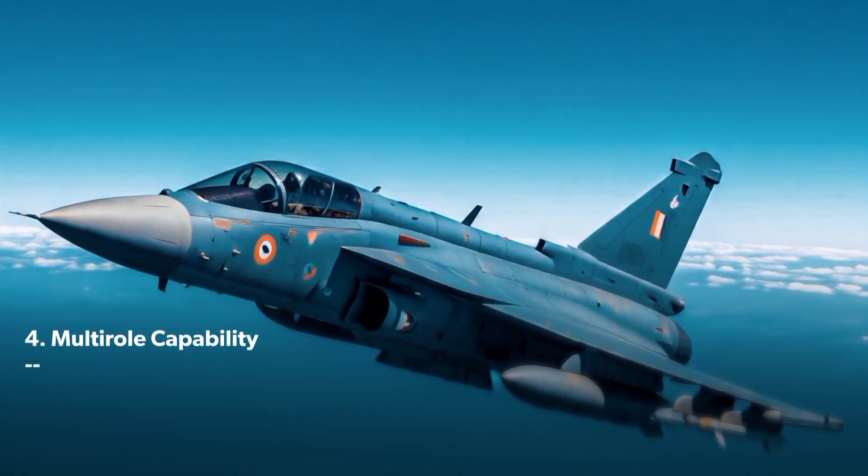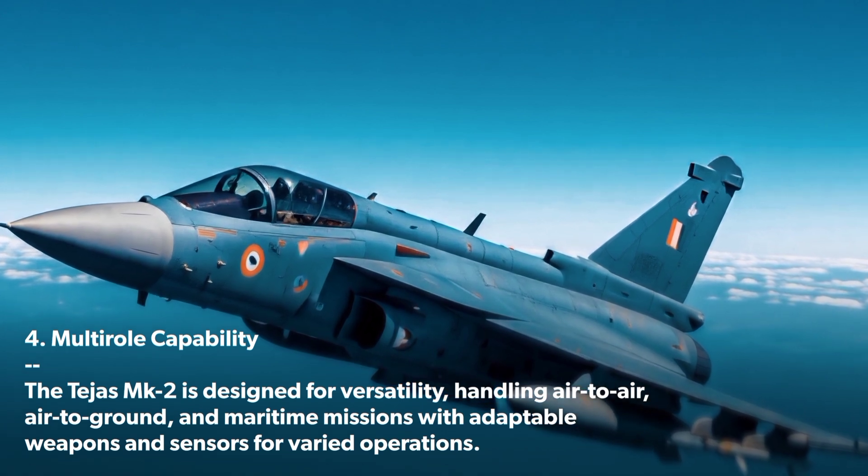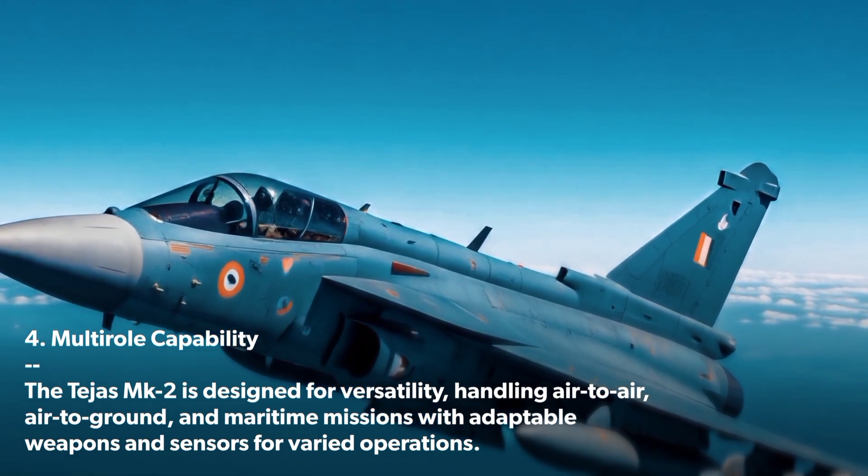Multi-role Capability: The Tejas MK 2 is designed for versatility, handling air-to-air, air-to-ground, and maritime missions with adaptable weapons and sensors for varied operations.